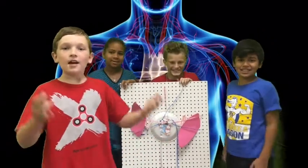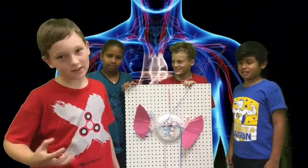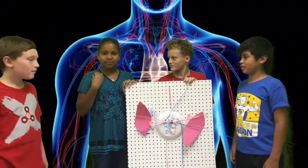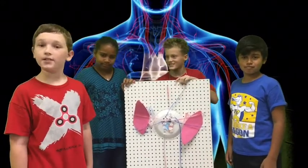What's up guys? We're going to talk about the circulatory system, but first we have to introduce our names. My name is Logan, her name is Syntasia, my name is Derek, and my name is Jonathan. And like I said, we're going to talk about the circulatory system.